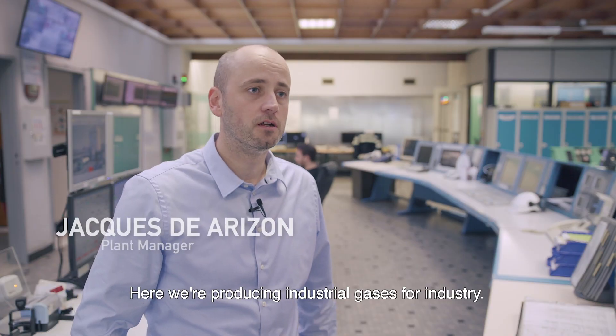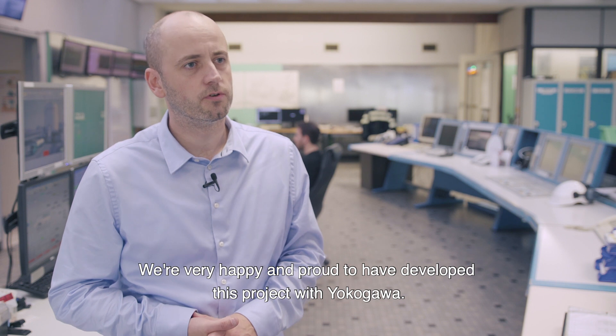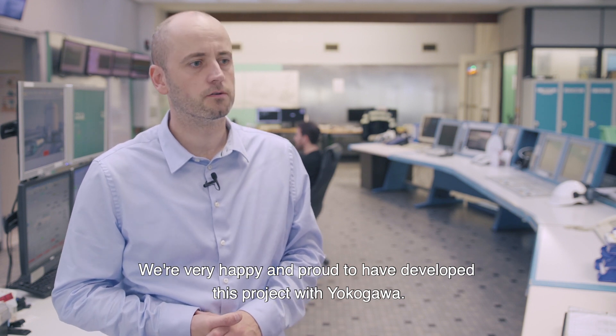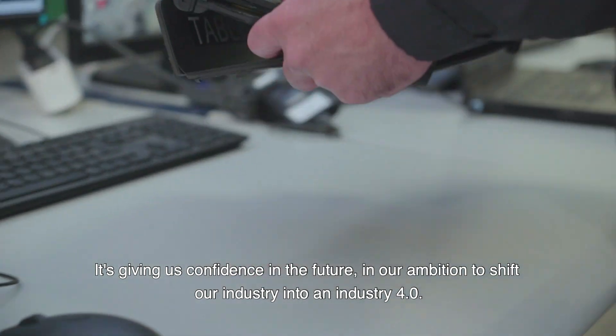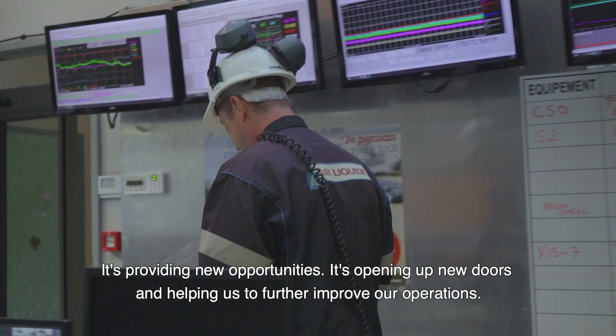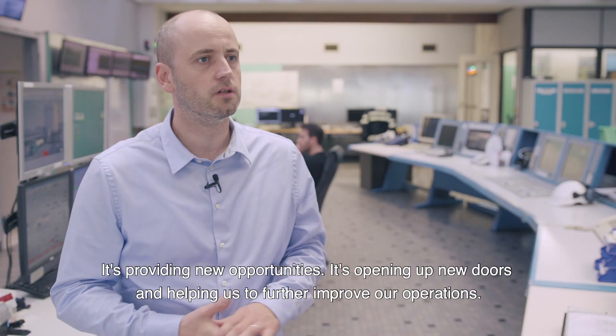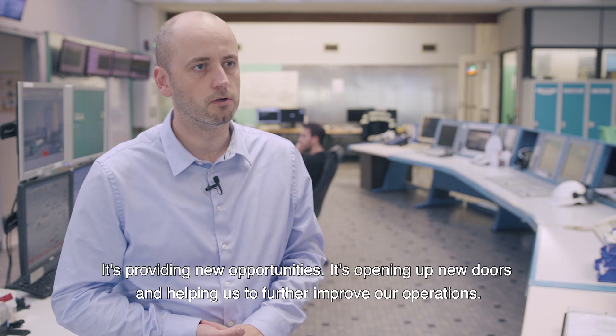Nous y produisons des gaz industriels à destination de l'industrie. Nous sommes très contents et fiers d'avoir pu porter ce projet-là avec Yokogawa. Ça nous donne confiance dans l'avenir et dans notre possibilité de tourner notre industrie vers l'industrie 4.0. Cela nous offre de nouvelles opportunités, ouvre de nouvelles portes et nous permet d'améliorer encore nos opérations.